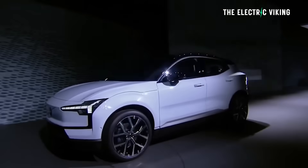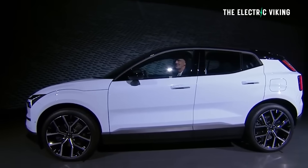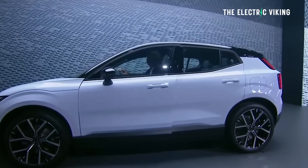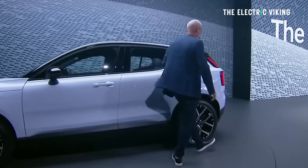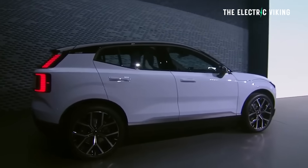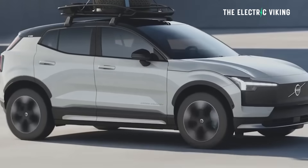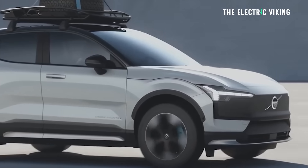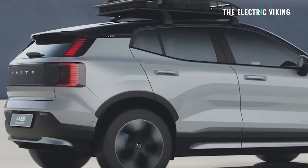Recently, Volvo revealed that their new electric car, the EX30, has a lot of people wanting to place orders. It's considered to be essentially the EV of the future for Volvo. I even know people that have placed orders here in Australia. There's a lot of interest in the Volvo EX30. It's a very good car, competitively priced — though some say it's a bit overpriced, while others say it's excellent.